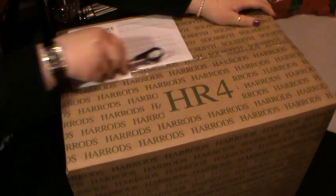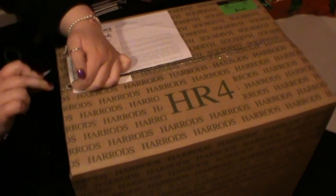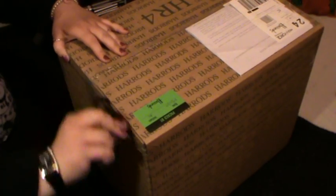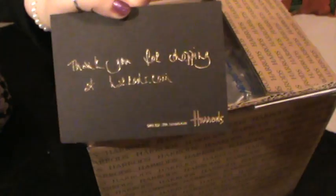I've got my Trusky scissors. I like getting packages from Harrods because they're always wrapped really well. I always get one of these — it says thank you for shopping at Harrods.com. Love it. And then we've got lots of these.